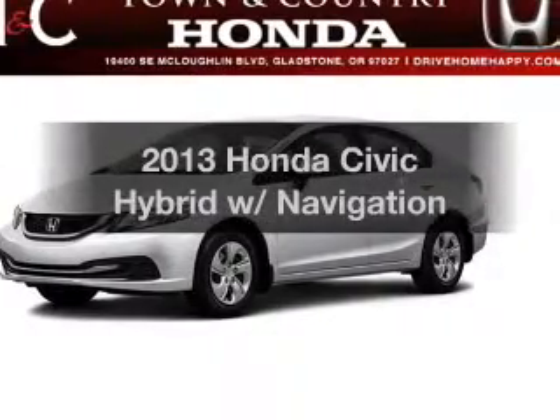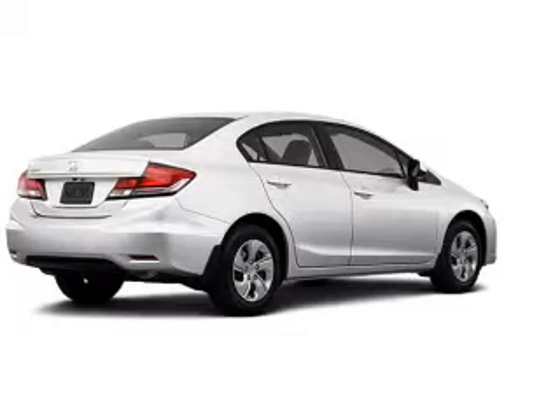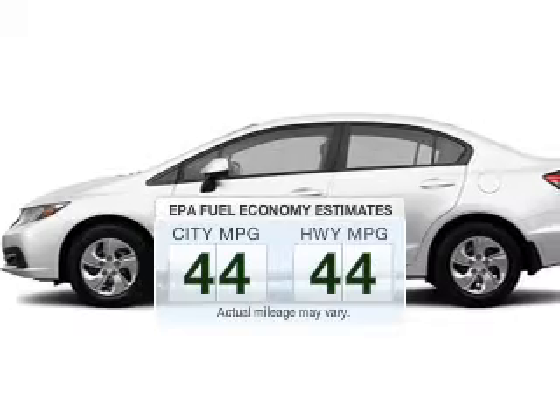Imagine yourself in this 2013 Honda Civic Hybrid. Travel the roads in style and comfort in this great vehicle. In the city or on the highway, you'll spend less time at the pump with this fuel-efficient vehicle.